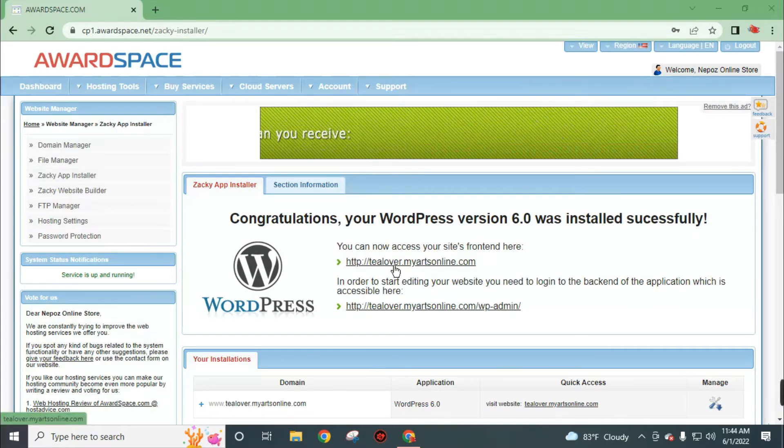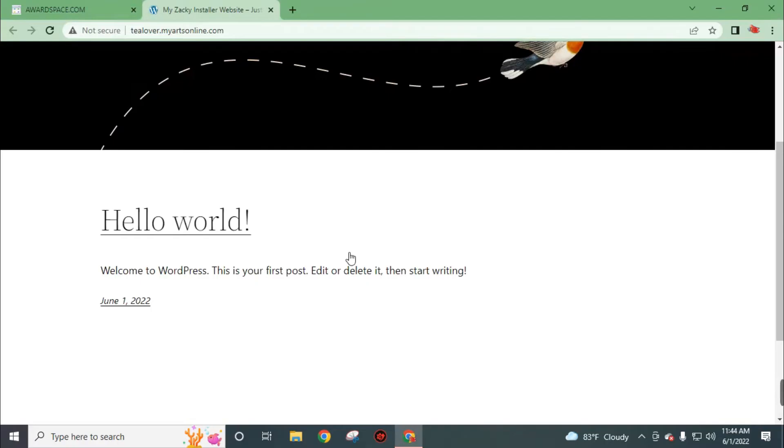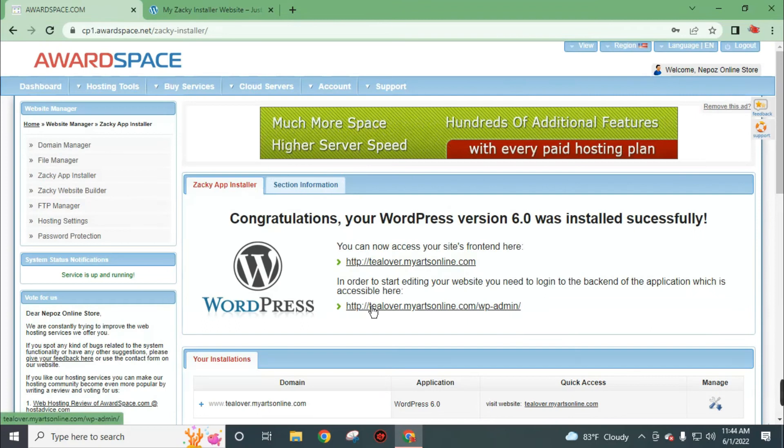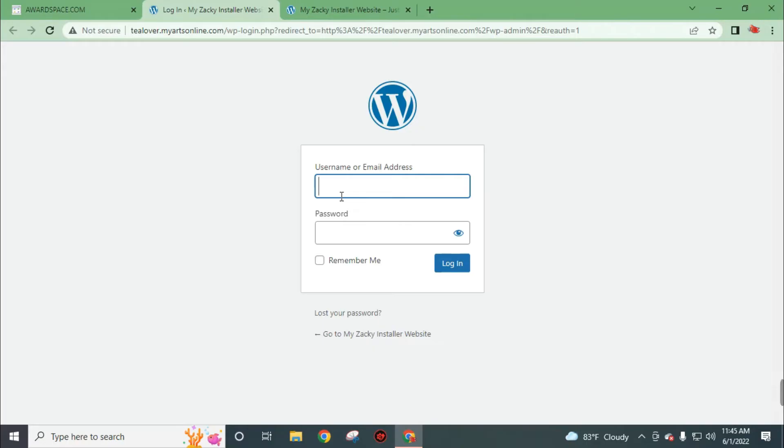Click on this link to access our website front end. This is our website interface. Now we need to customize our website — I will teach you how. Go back to the dashboard. In order to start editing your website you need to login to the backend of the application. Click on this link, insert your username and password that we used when we installed WordPress, then click on remember me and click login.